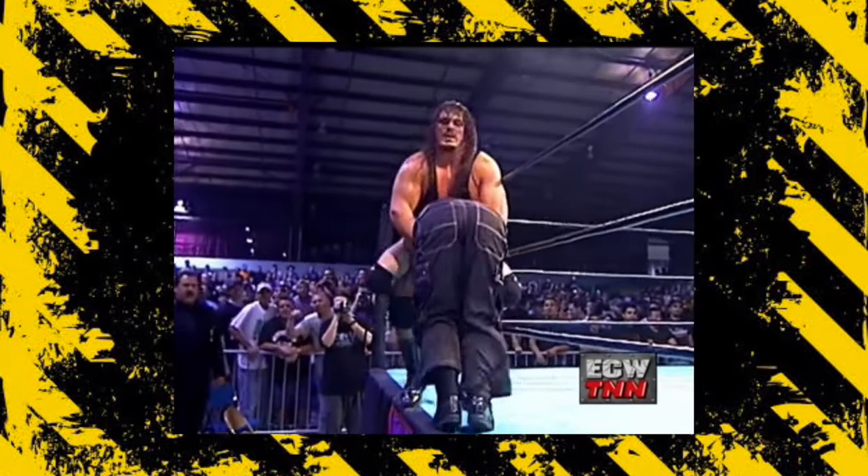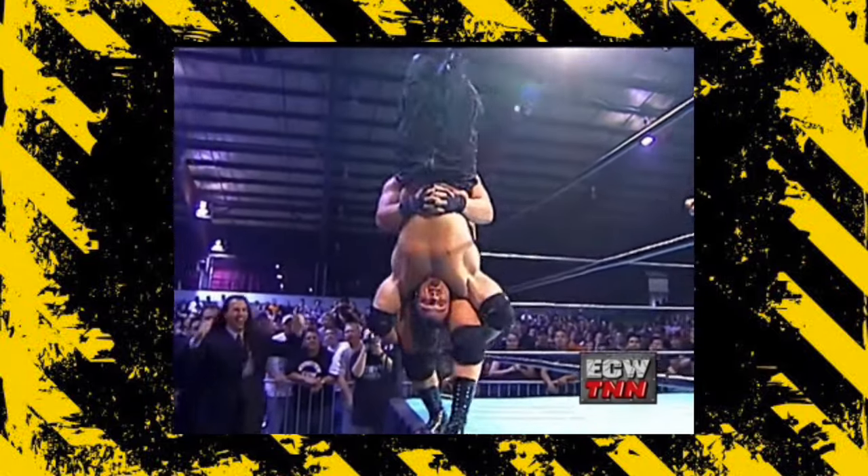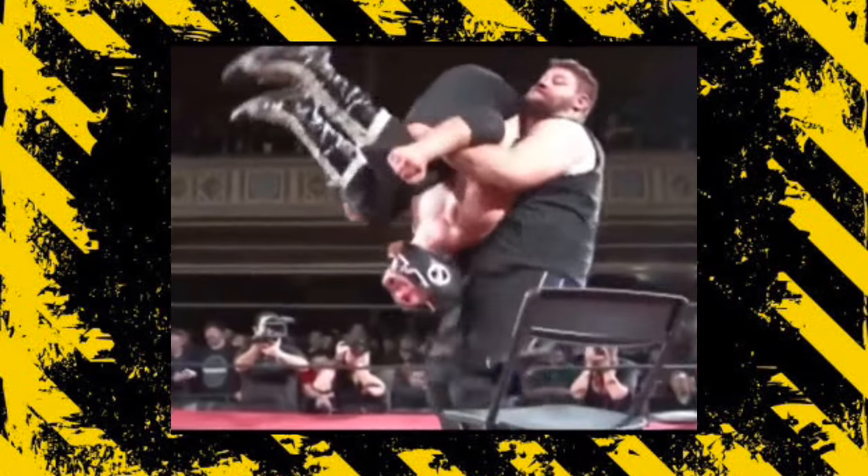The best description for pro wrestling we've ever heard is that it's predetermined violence, but the outcome of the violence is very real. The risks our favorite wrestlers take to entertain us are insane, and to properly execute the most simple of wrestling moves takes months to years of practice. When done right, dangerous moves will make you question how anyone survived. In this list, we're presenting our top 8 most dangerous moves, so strap yourself in.